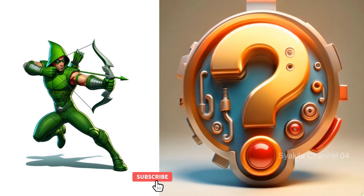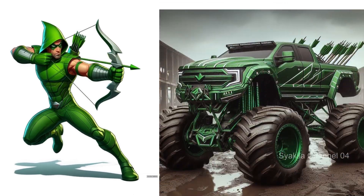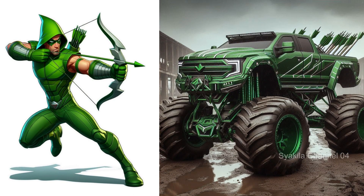Green Arrow. Of course there are always bows and arrows.